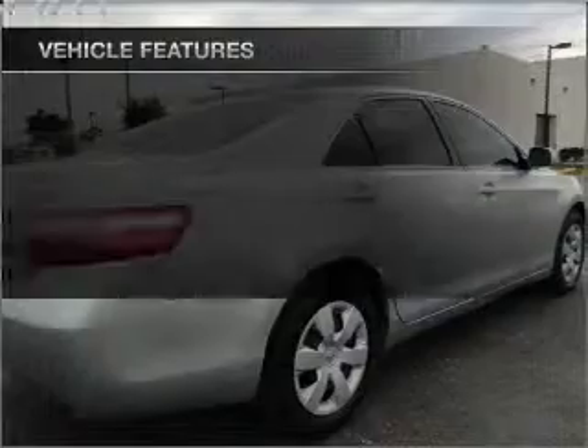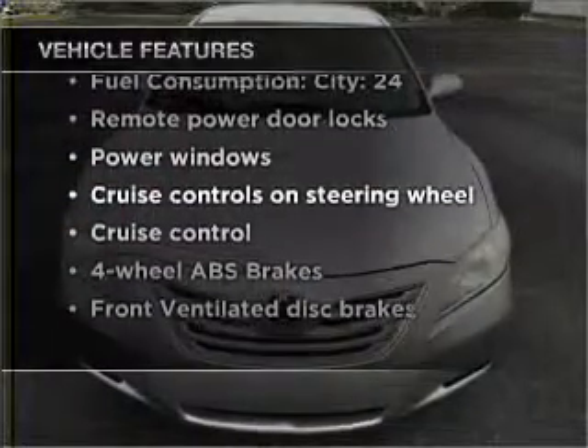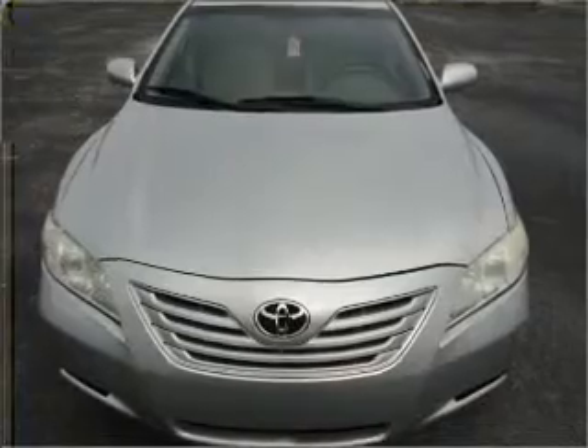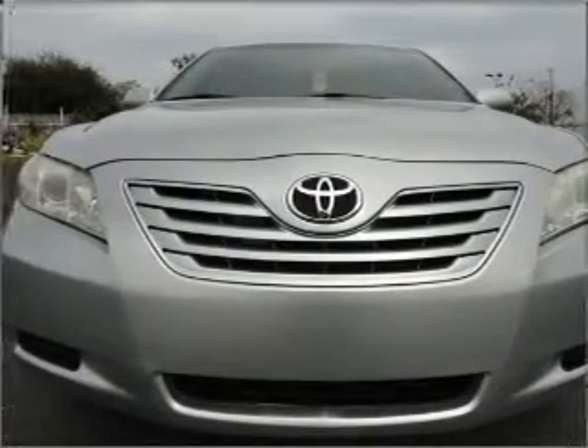You will appreciate the safety feature of anti-lock brakes, plus enjoy these notable features that are included in this vehicle: power door locks, power windows, power steering, cruise control, power mirrors, and an AM-FM stereo with an MP3 player.